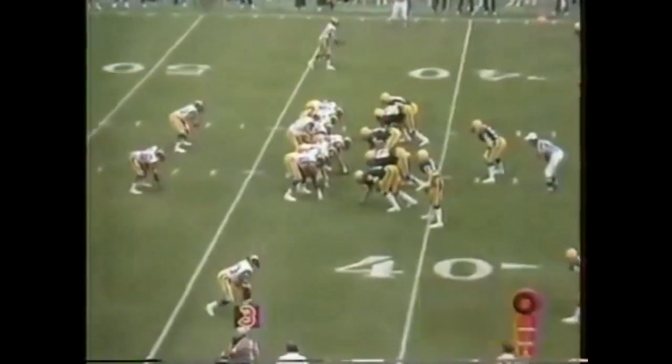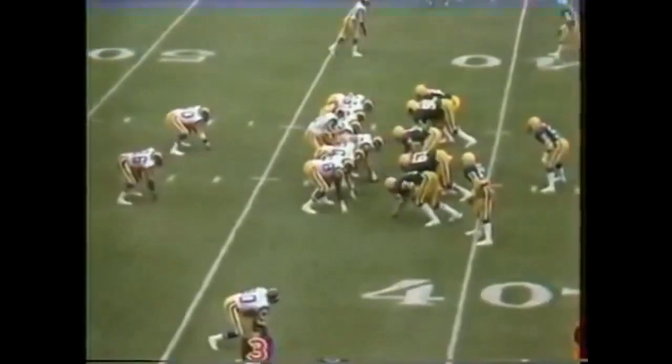It's second down and ten. Here is a delay to Wendell Tyler. He moves for five down to the 42-yard line. The Rams are leading 17 to nothing at third and five.